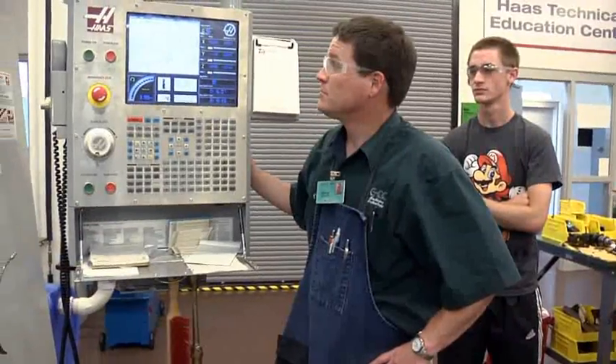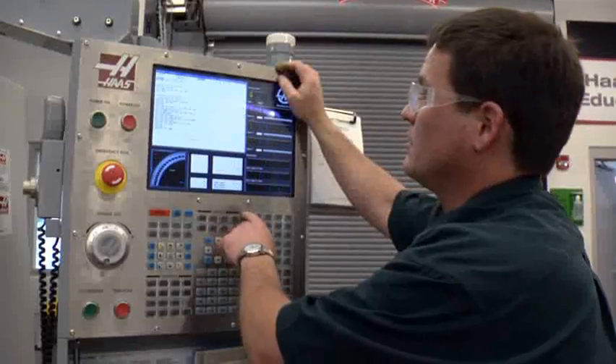Employers appreciate the level of training that GTCC graduates bring to the workplace. Their skills allow for a quick start on the job.